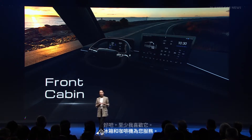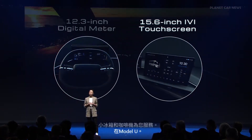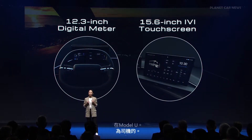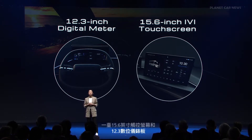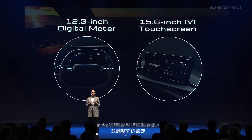For the driver, a 15.6-inch touchscreen and 12.3-inch digital meters are there to easily monitor vehicle information and adjust settings, supporting the driver to provide a comfortable and safe ride.